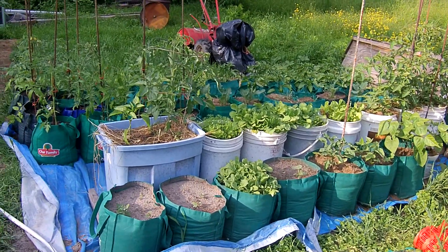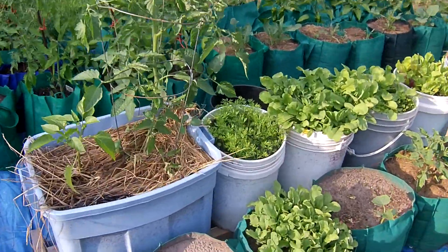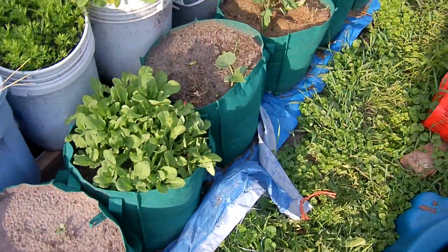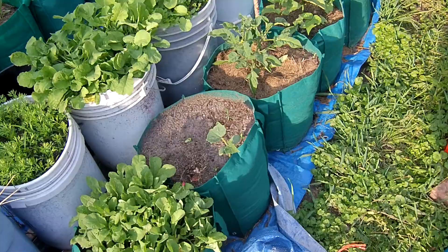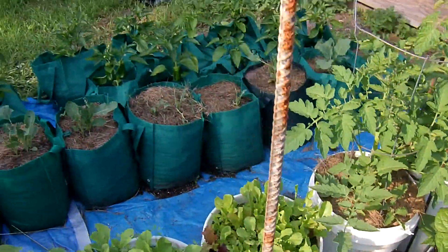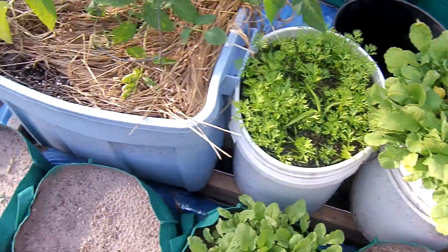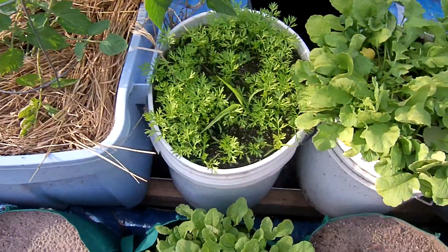Hello and welcome once again to the Yeupo Organic Garden. I wanted to do a video today of our water trough garden and our grow bag garden that we got going. We got the idea from Larry Hall out in Brainerd, Minnesota. He has a channel on YouTube. Very impressed with the way this has turned out.